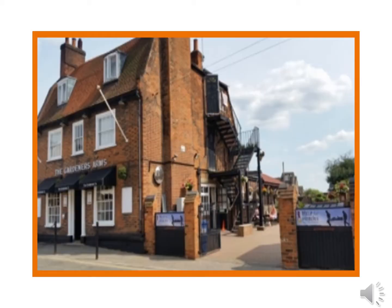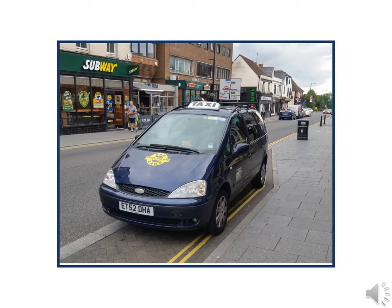Carry on down Hart Street and on the left-hand side we've got the Gardener's Arms. This is a popular venue for the over-30s and features music on Friday and Saturday nights.